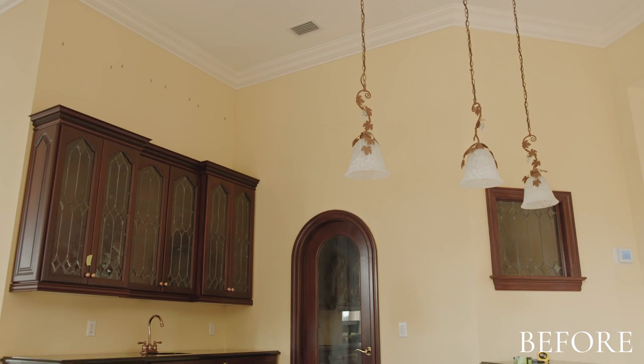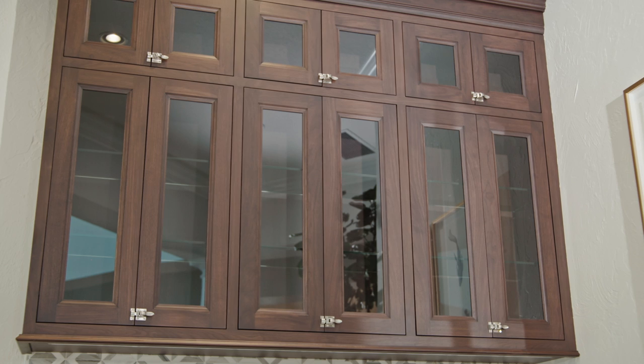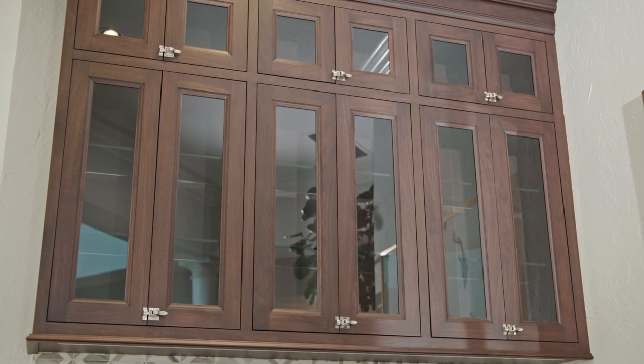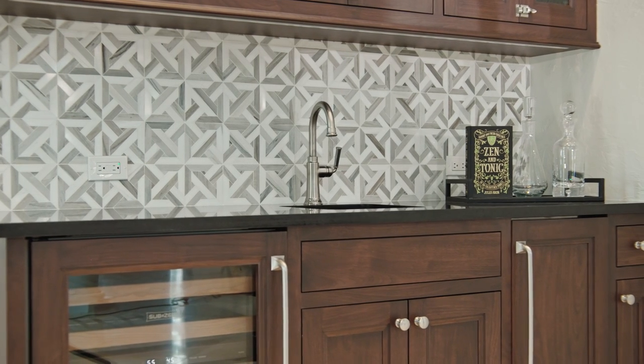Here's the before of the bar, which also included a wine pantry. For the wet bar we went with a warm wood finish with glass panels so we could see the barware inside. The backdrop for our zen and tonic bar is a beautiful marble mosaic. The design is a little bit more masculine here with the warm wood tones and the dark countertops.